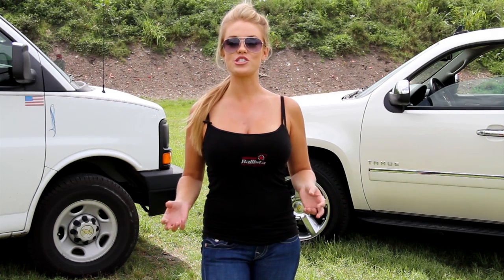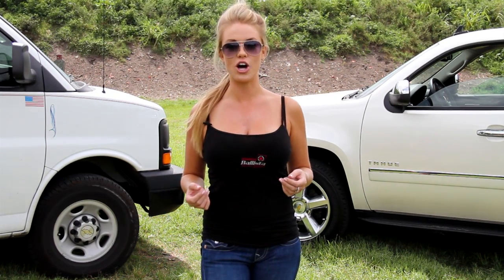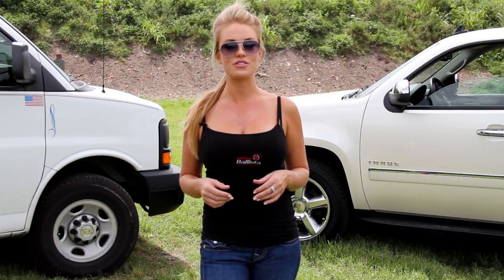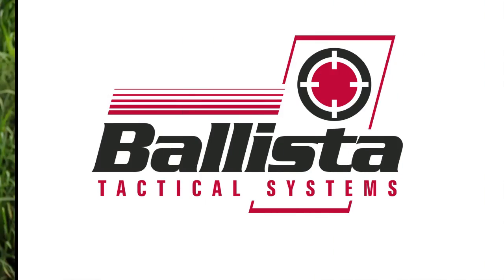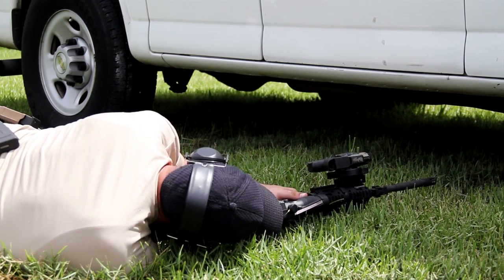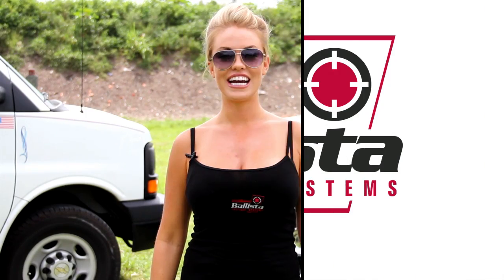Today, we have given you just a small glimpse of all the features and advantages that the Nautilus Rotating Rail offers. We are going to continue to update this site with more videos and detailed instructions on how to best utilize the Nautilus Rotating Rail and its real world applications. In the video today, we highlighted the advantages the Nautilus Rotating Rail offers in that it eliminates the need for quick disconnects for any accessory.